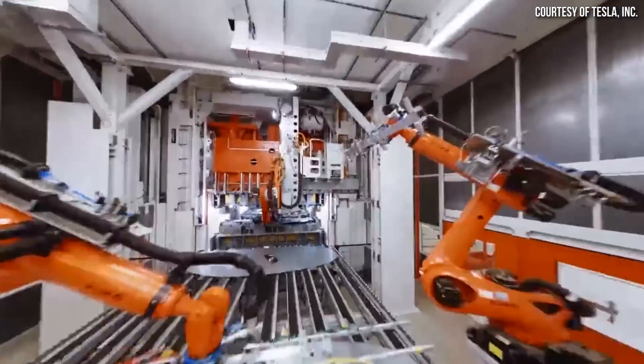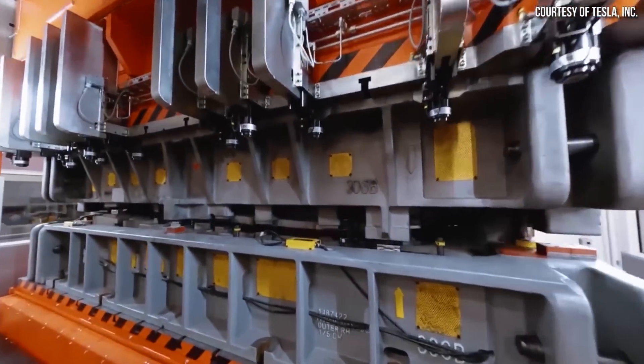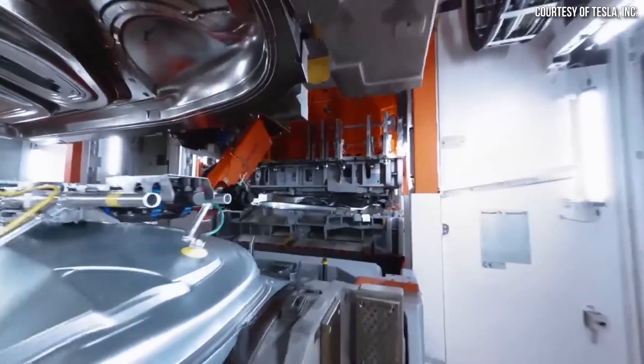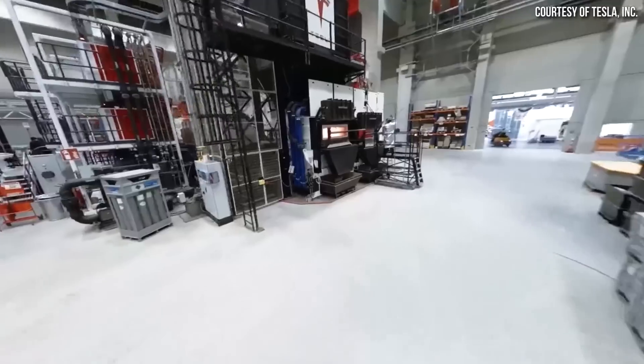For this first clip, Tesla posted: 13 different body parts are stamped with a total of 7,300 tons of force in a press line that runs at up to 16 parts per minute.